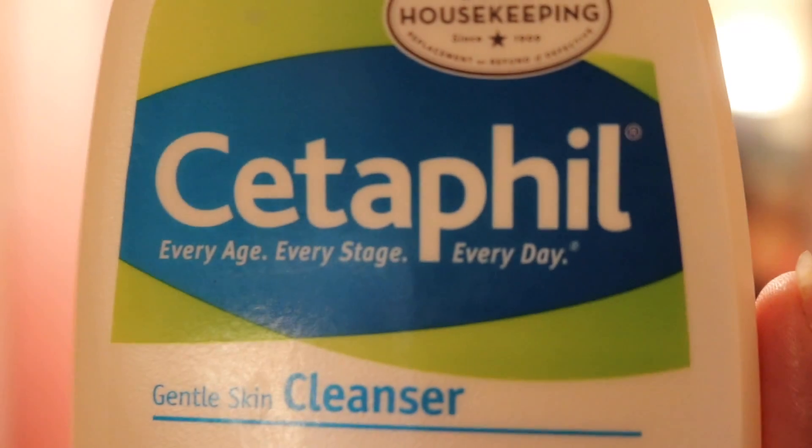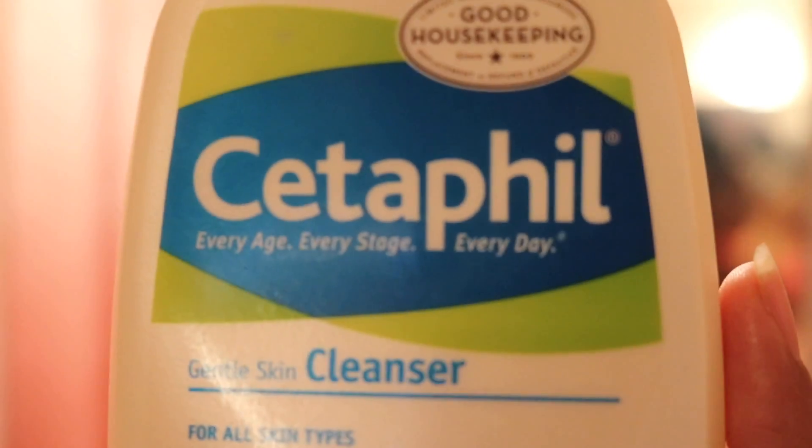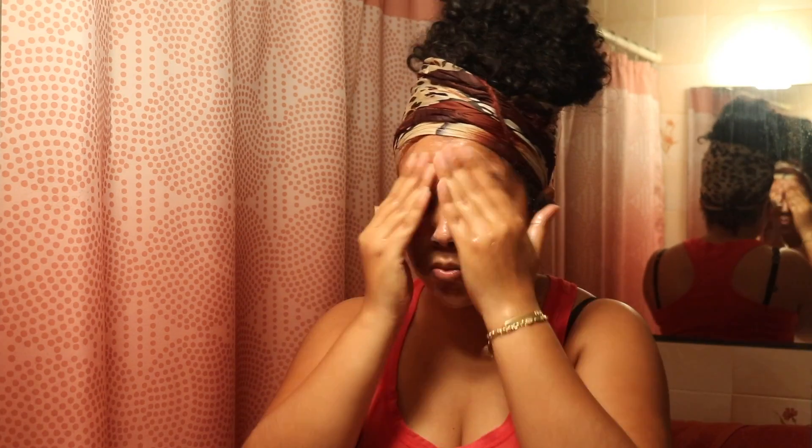My morning routine is way more simple — all I use is Cetaphil. On a good morning I'll use one of my Lush facial scrubs or masks, and then put on my Tea Tree Water along with my facial moisturizer, but most times I am rushing so I just go to Cetaphil and it works practically.